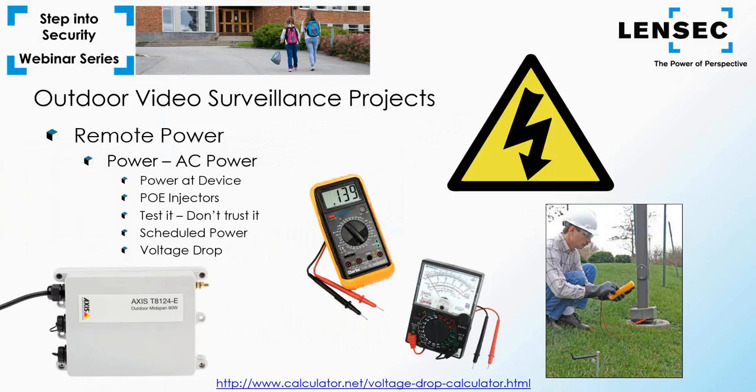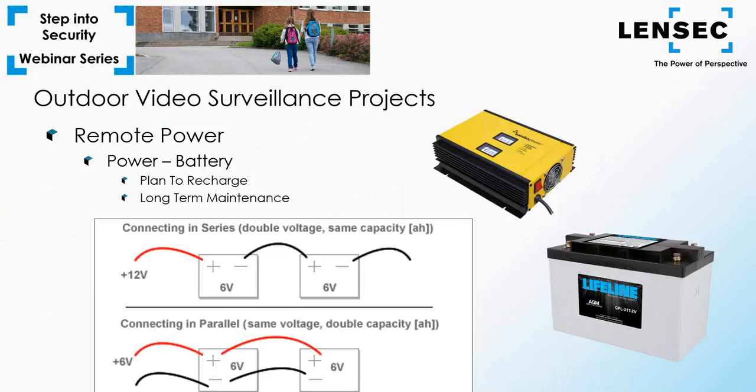If you're sending power over a lengthy distance, be aware of voltage drop. Factors that contribute to voltage drop include cable distance, gauge of the cable, and AC versus DC. There's a voltage drop calculator that could be helpful. A voltage drop can potentially underpower equipment, causing it to perform poorly. Testing voltage at the camera position will ensure proper operation of your equipment.